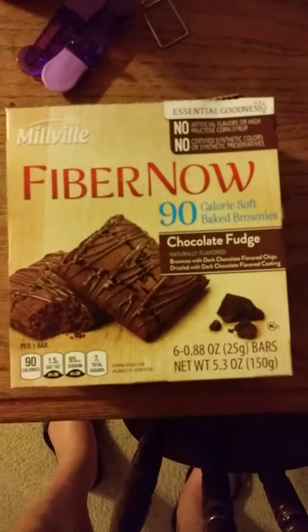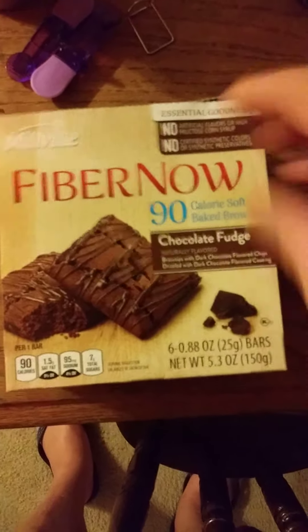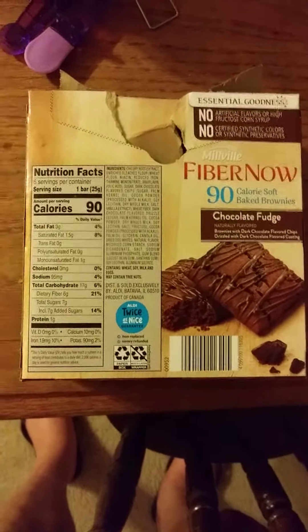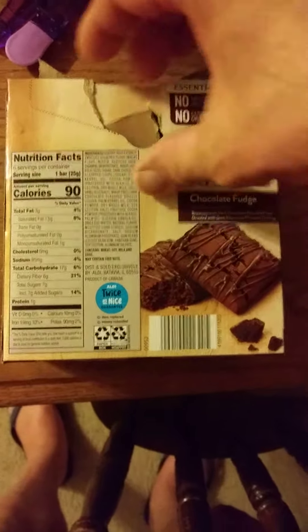This review is of Millbill Fiber Now Chocolate Fudge Soft-Baked Brownies. My son got into these and he ate all but one — he managed to save one. He couldn't control himself about the other ones, so I guess they're good. I sure hope so after eating all but one.